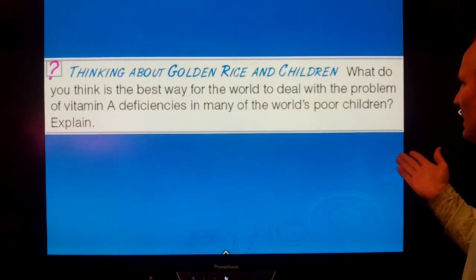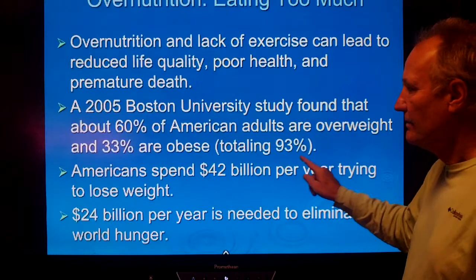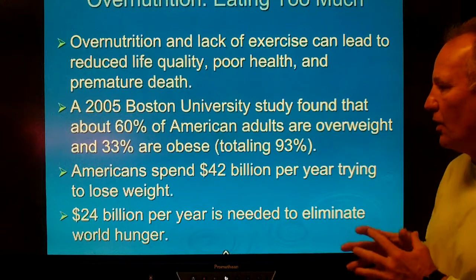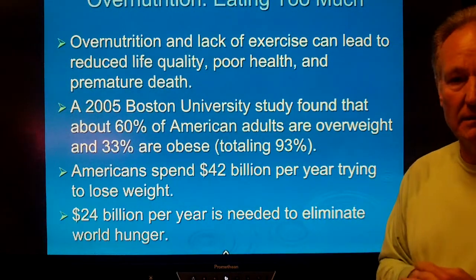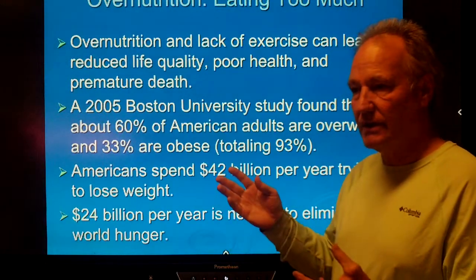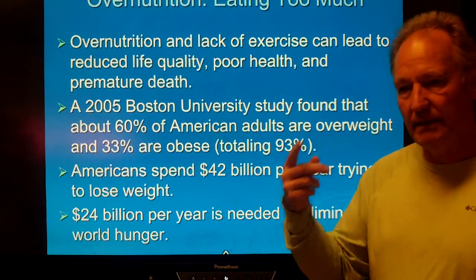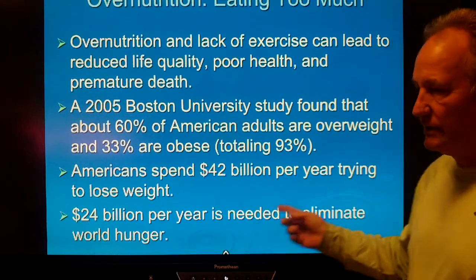What is the best way for the world to deal with the problem of vitamin A deficiency? On the other hand, some of us have the opposite problem of overnutrition. A 2005 Boston University study found that 60% of American adults were overweight and a third were obese — numbers that have not improved. We spend $42 billion per year trying to lose weight through gym memberships and exercise equipment, yet it would only take $24 billion to eliminate world hunger. Somehow, there's a mismatch there.